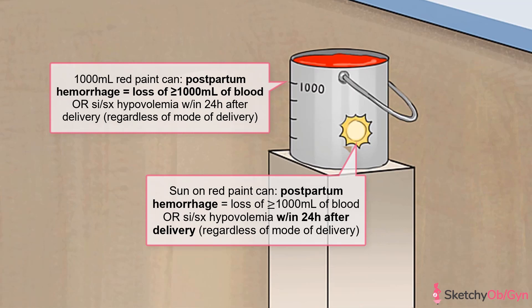The American College of Obstetricians and Gynecologists defines postpartum hemorrhage as blood loss of a thousand milliliters or more, or blood loss resulting in signs and symptoms of hypovolemia within 24 hours of delivery. We're going to symbolize postpartum hemorrhage with a can of red paint — or a sculpture of a can of red paint. This can holds a thousand milliliters to help you remember that that's the cutoff for a hemorrhage, and the sun's there to remind you that most of the time this is bleeding that happens within 24 hours of delivery.